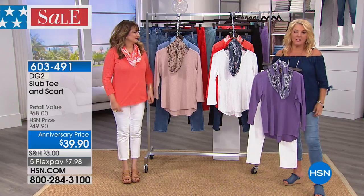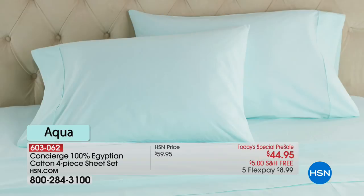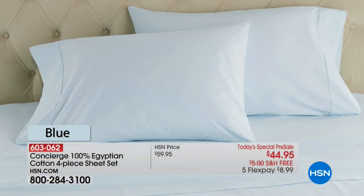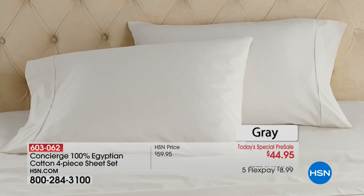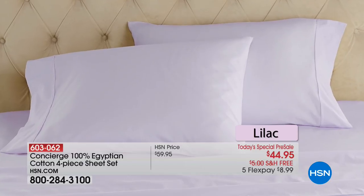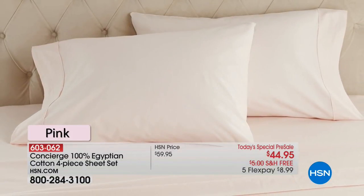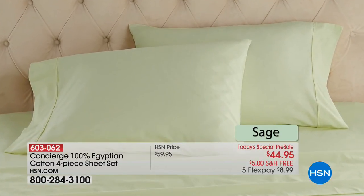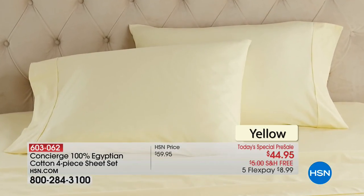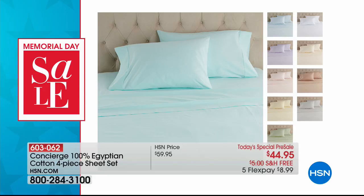We're going to give you a little head start on another Today's Special coming up Sunday night into Monday night. It's the very first time we've ever done this from our concierge collection — it is the 100% Egyptian cotton four-piece sheet set. Egyptian cotton is the best cotton in the whole wide world. I thought $79 would be really good for Egyptian cotton — oh no, it's $44.95 plus free shipping. And of course we have five flex or more on everything this weekend. That is shocking. You can actually order them right now on hsn.com.